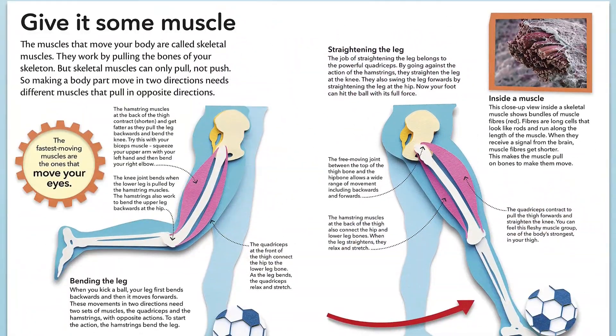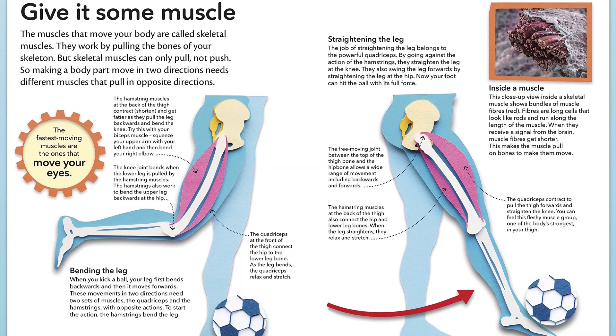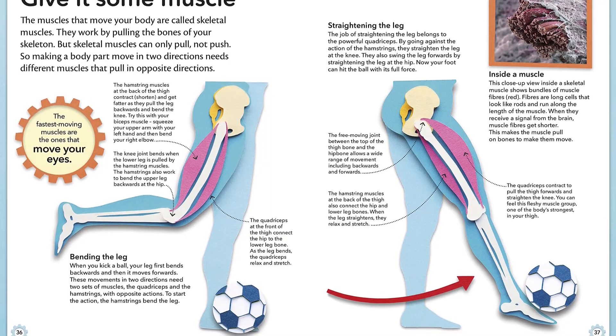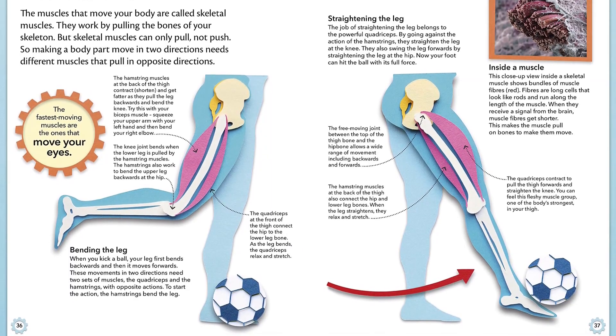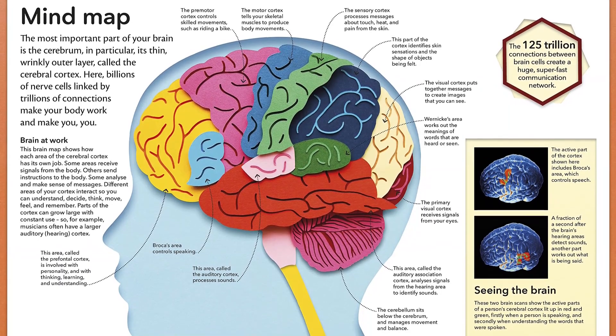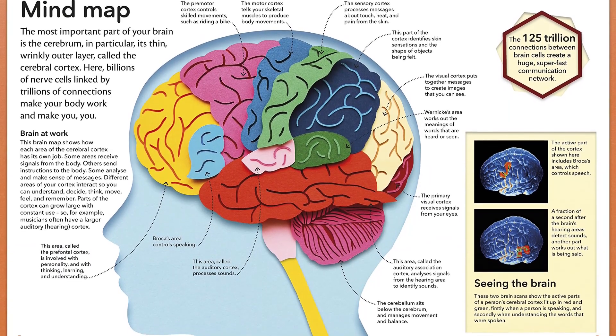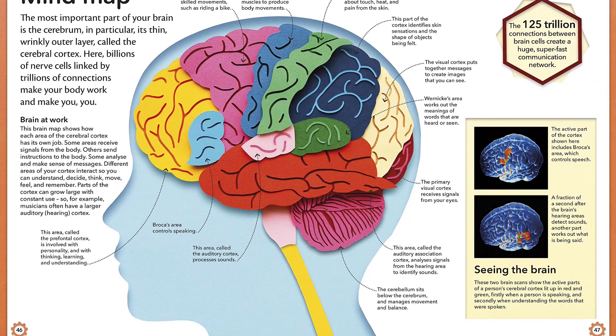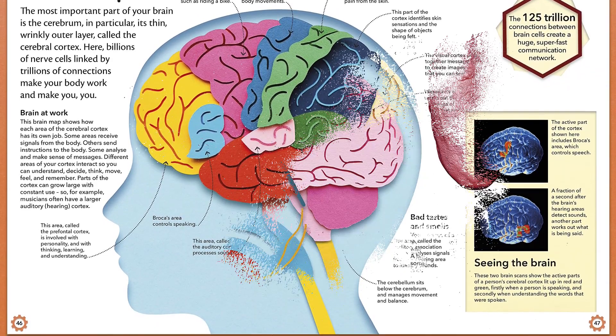Have you ever been asked a question by your little one about their body you weren't able to respond to? This book has the answers. The human body is a fascinating machine that works in an immediate and ingenious way. My Amazing Body Machine teaches the reader about the science and biology of the body step-by-step through easy-to-understand text, colorful illustrations and easy-to-follow dialogue boxes.